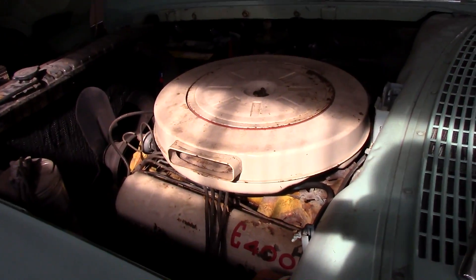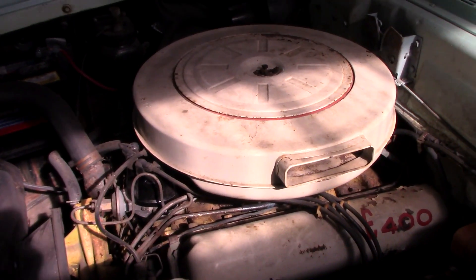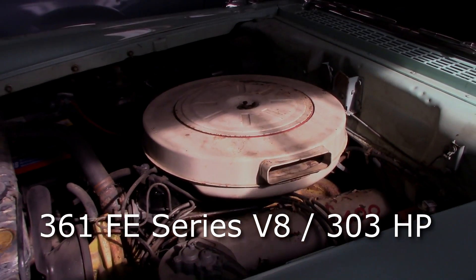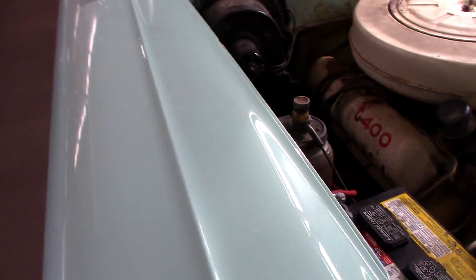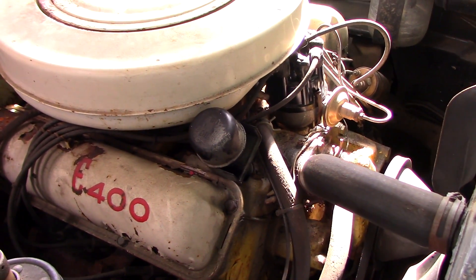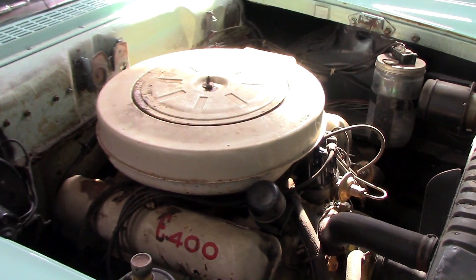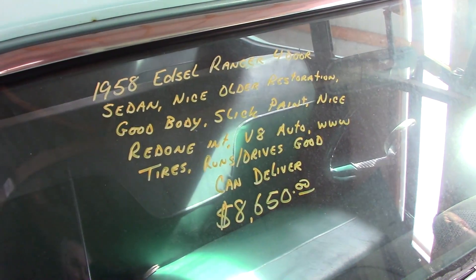It looks all original under the hood here as well. It says 'E-400' on the valve cover — I honestly just don't know a lot about the Edsels, so I couldn't tell you what engine that is, but it does appear to be pretty original under there. The block and heads are painted yellow, and the air cleaner and valve covers are kind of a cream white color. It doesn't look like it's been messed with at all.